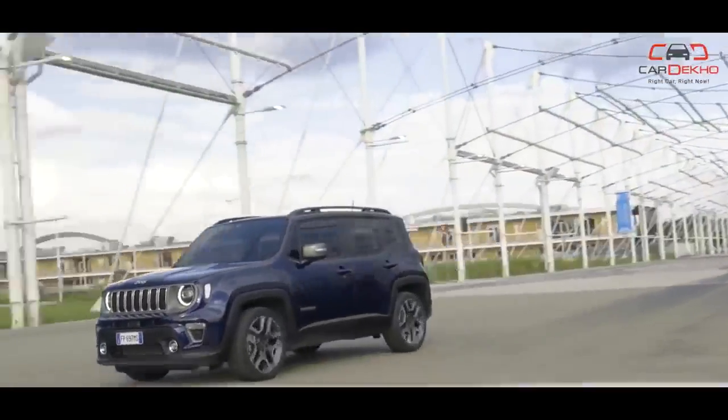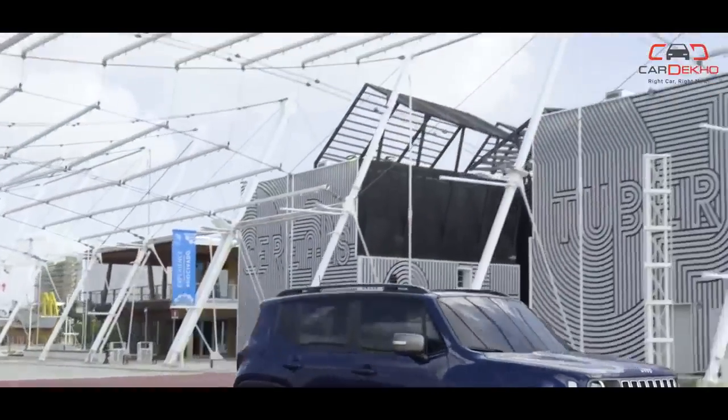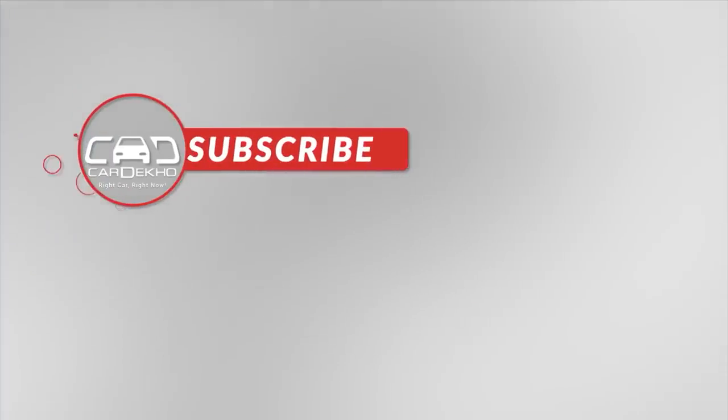So which one of these SUVs are you waiting for? Any surprises you expect apart from what's on this list? Let us know in the comments, and thank you so much for watching.